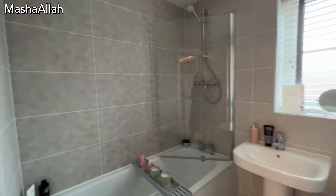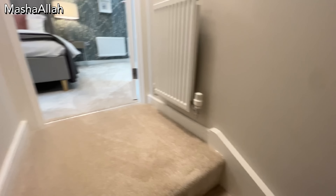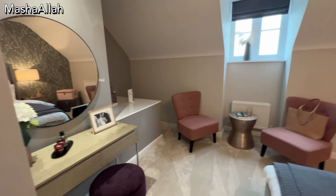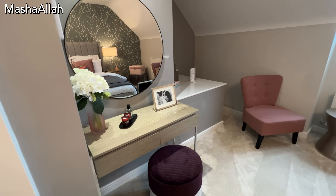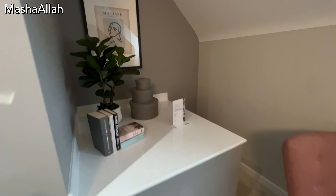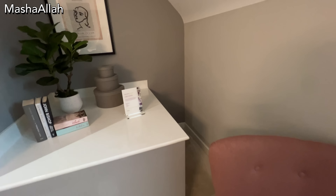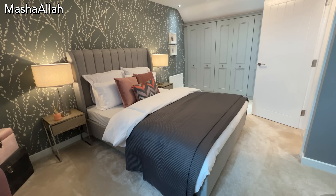Especially if you are taking a property through an agency, you have to check the deposit terms and conditions. When you leave, they send a surveyor to check the condition of the house. If there is any damage, the deposit amount will be deducted. If you have a furnished house, please read the inventory list to confirm what items are included, so when you exit you can make sure everything is in its right place.